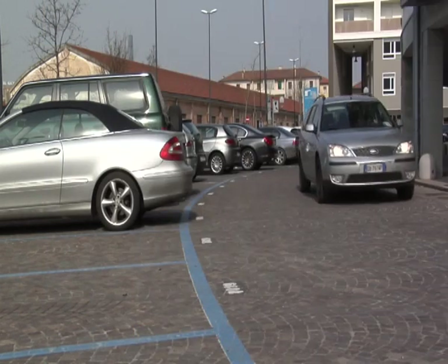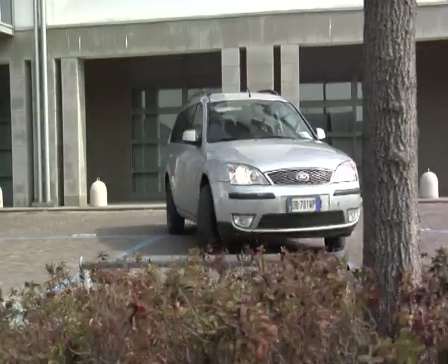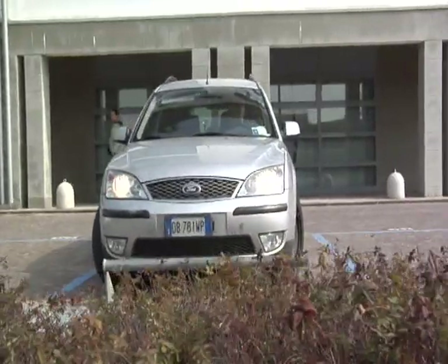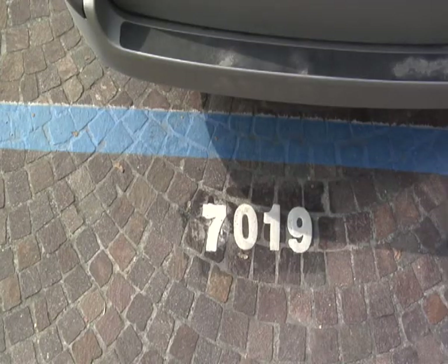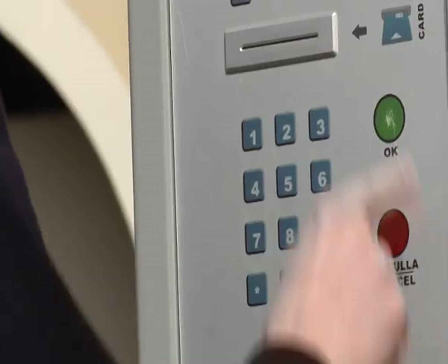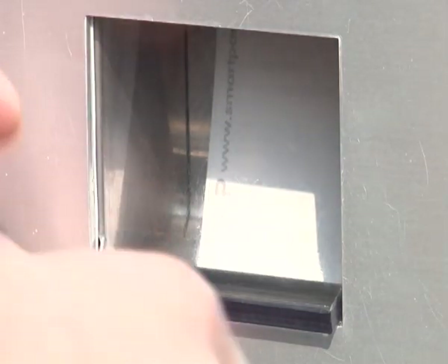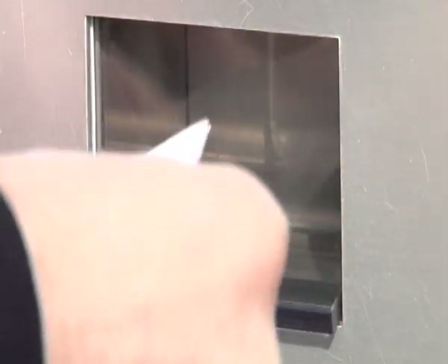Now let's take a closer look at the advantages for the users. To park one's vehicle, the only thing the user has to do is take a mental note of the occupied spot number, and then digit the number on the parking meter before inserting money. So far, this is not very different from normal parking meters, but from here onwards there is a whole series of outstanding advantages.